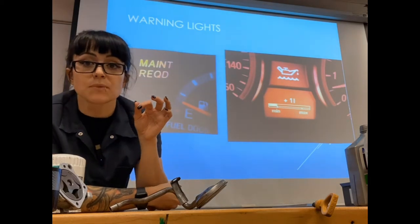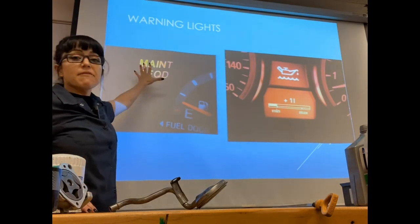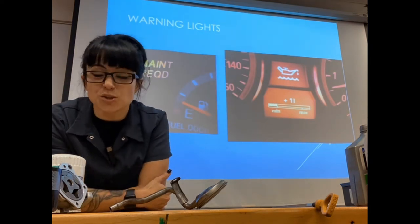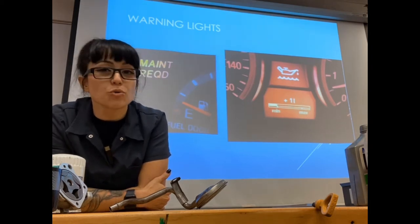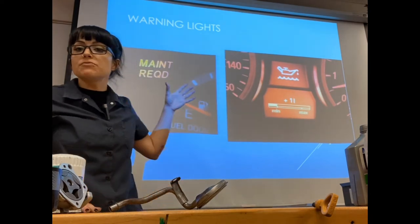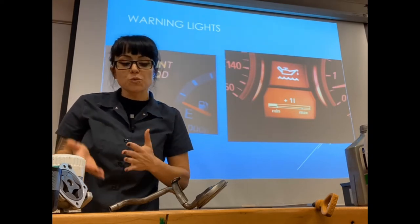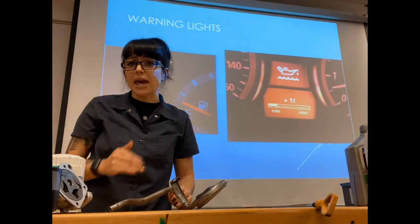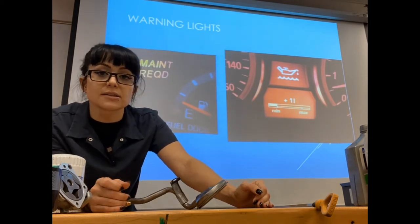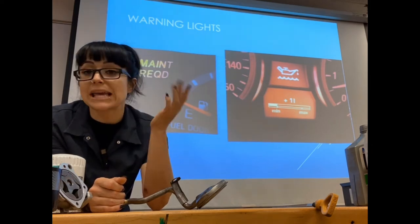That's what your maintenance required light is for. Not all manufacturers will put a percentage — maybe you just have the maintenance required light. Don't drive another 10,000 miles with that light on; it means you should change your engine oil as soon as you can. I also recommend keeping track — maybe journaling — and a lot of vehicle manufacturers put a section in the owner's manual to catalog when and what mileage you did your oil changes. A lot of shops will give you a little sticker in the window too.